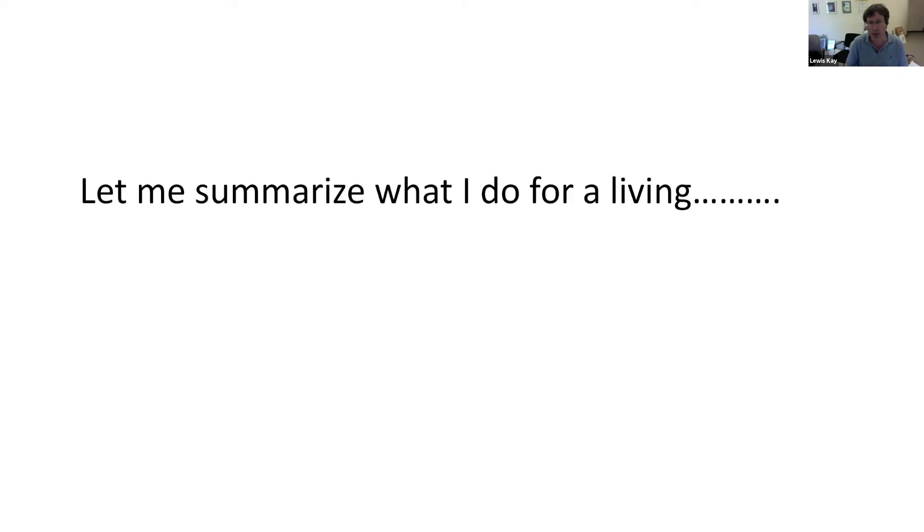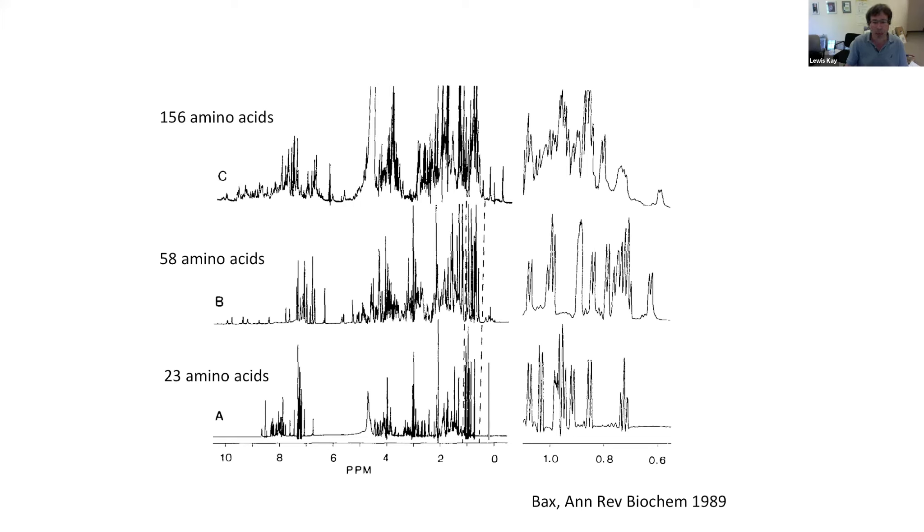Let me begin by summarizing what I do for a living. I'm going to show a figure that I borrowed from one of Advax's very nice reviews, illustrating a number of different sizes of polypeptides ranging from 23 amino acids all the way up to 156 amino acids. For the 23 amino acid peptide, there's a small number of relatively narrow lines in a region from about 0.6 to 1.2 ppm. As we go up to 58 amino acids — still about 10% the average size of a human protein — the number of lines increases dramatically and they get somewhat broader.